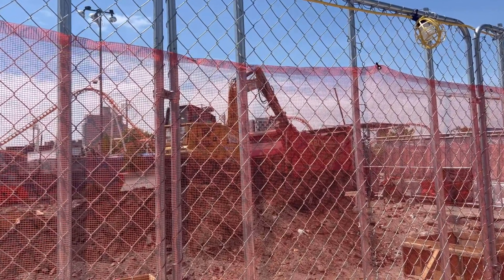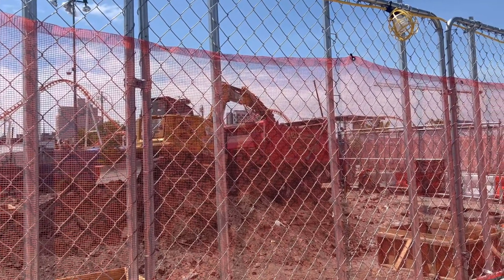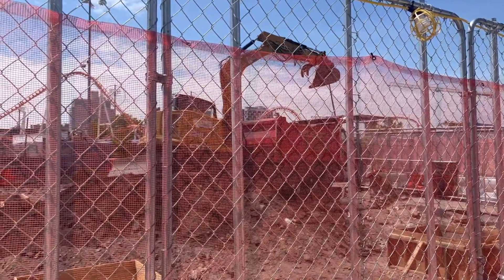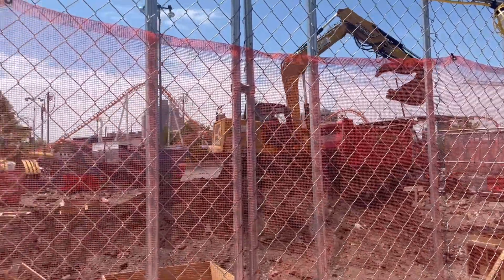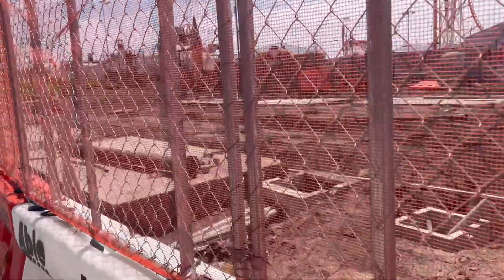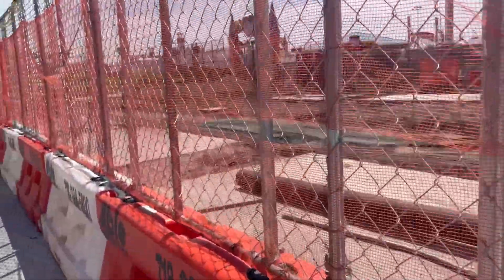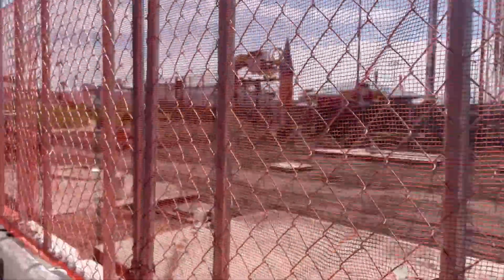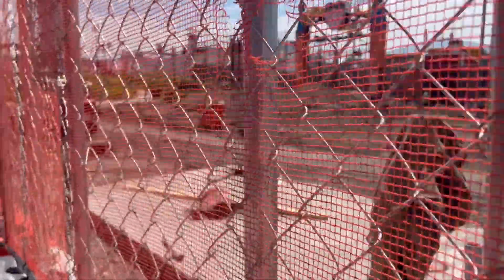We've got construction progress on the brand new entrance for Luna Park right on Stilwell Avenue. We've got a little bit of foundation work going on, it's pretty cool. We got new stuff by the big project which is a roller coaster and a log flume — the log flume is complete!